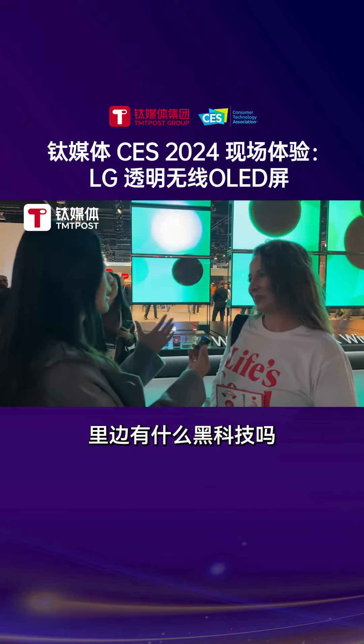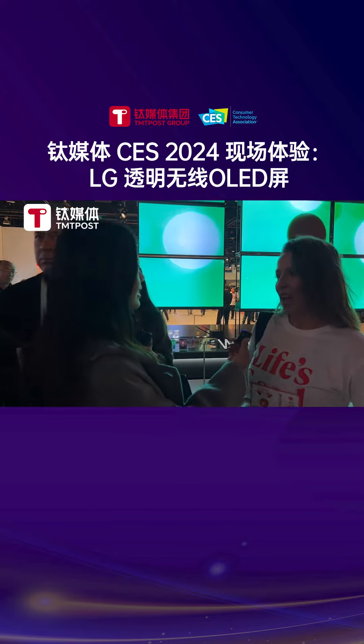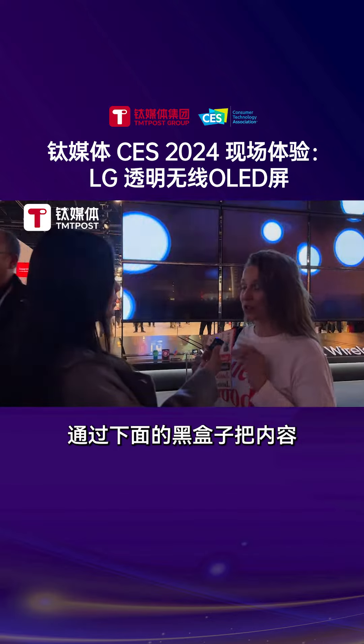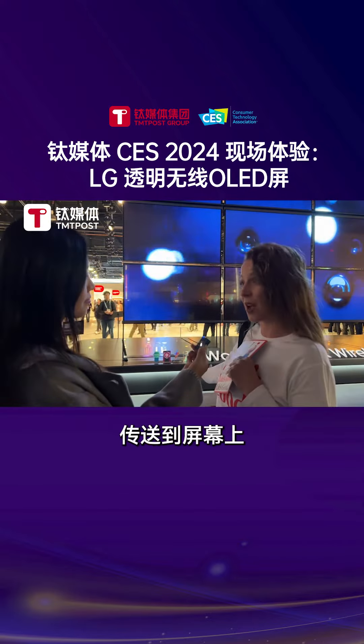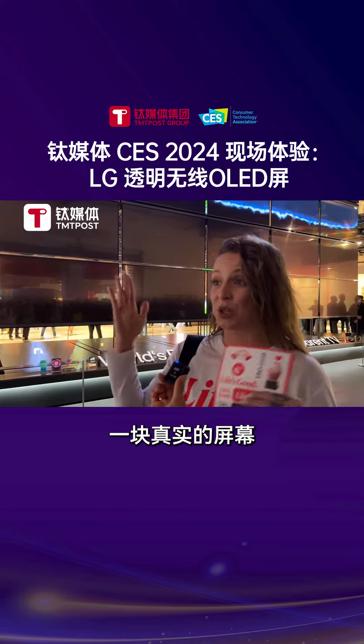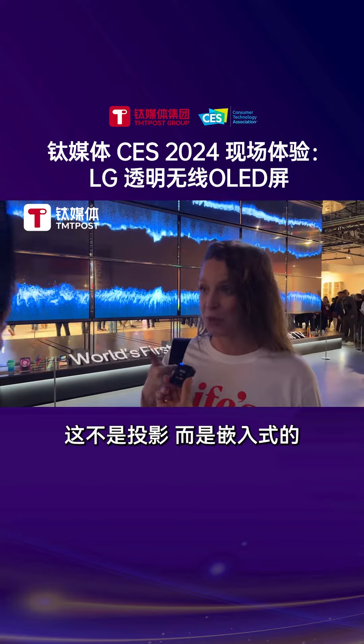How is the technology inside? Because it's completely wireless, you get Bluetooth and all of your Wi-Fi just transmitted through the black box on the bottom. And that's the only thing that plugs in. So you're just transmitting it to an actual screen — it's not projection.